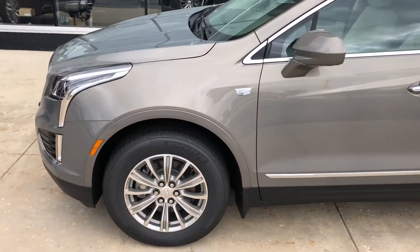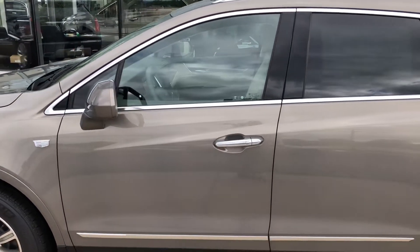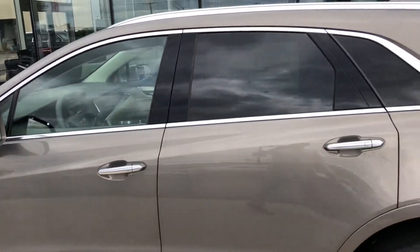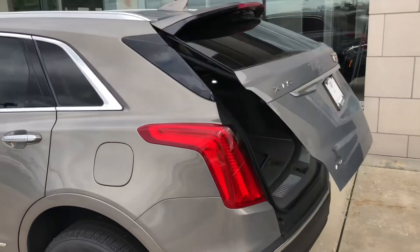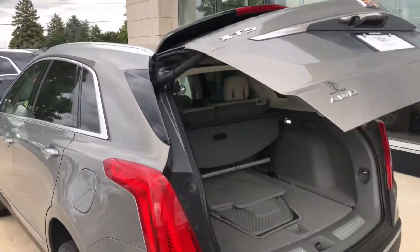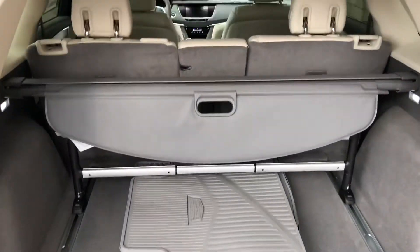Notice a lot of new features from your SRX and a blind spot window to enhance visibility. Still going to have a lot of the familiarity of the SRX. Automatic liftgate, cargo management system.